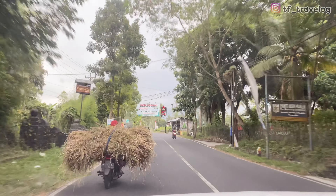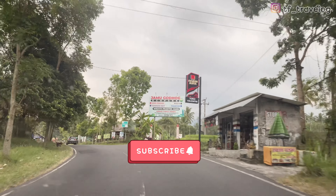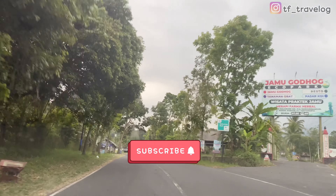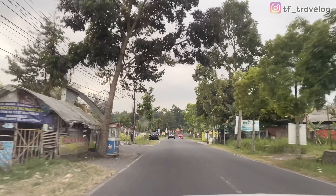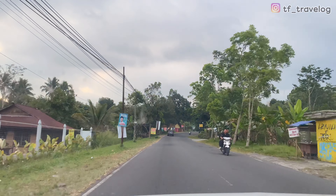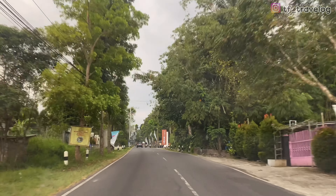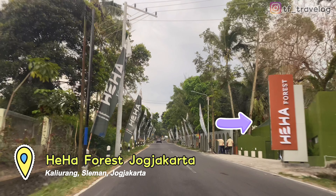Sebelum mulai, seperti biasa aku mau ingetin buat Travelers yang belum subscribe channel ini, silahkan di-subscribe dulu. Biar Travelers gak ketinggalan mengenai info-info tempat wisata, tempat staycation, dan juga tempat kuliner yang menarik untuk dikunjungin pastinya. Oke Travelers, nama tempat wisata yang mau kita kunjungin kali ini adalah Heha Forest, Yogyakarta.